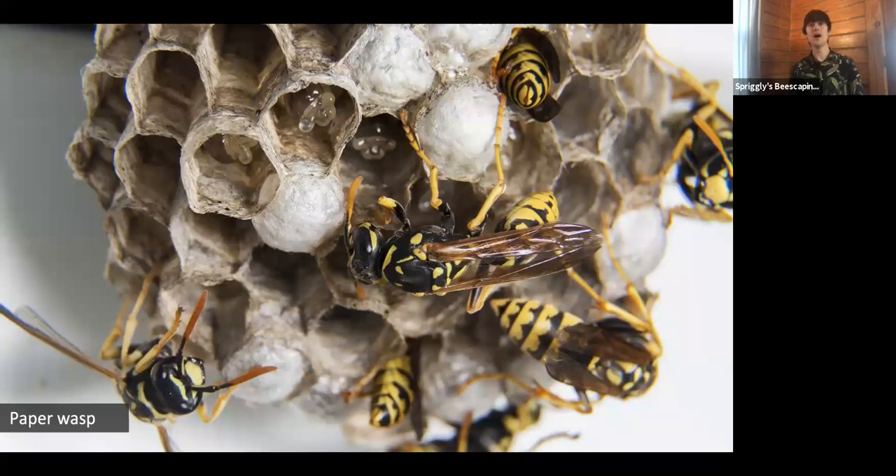If you ever see a paper wasp nest in and around a space that receives heavy human traffic, the best way to get rid of them is if you catch it when the queen is building her first combs — you can quickly scrape that comb down and replace it with a paper lunch bag filled with crumpled up newspaper. Put that bag in the same spot where the nest was, and any wasps that come by will usually think it's another wasp nest and won't build there. For the vast majority of times, you can simply leave these insects alone and they'll never bother you.